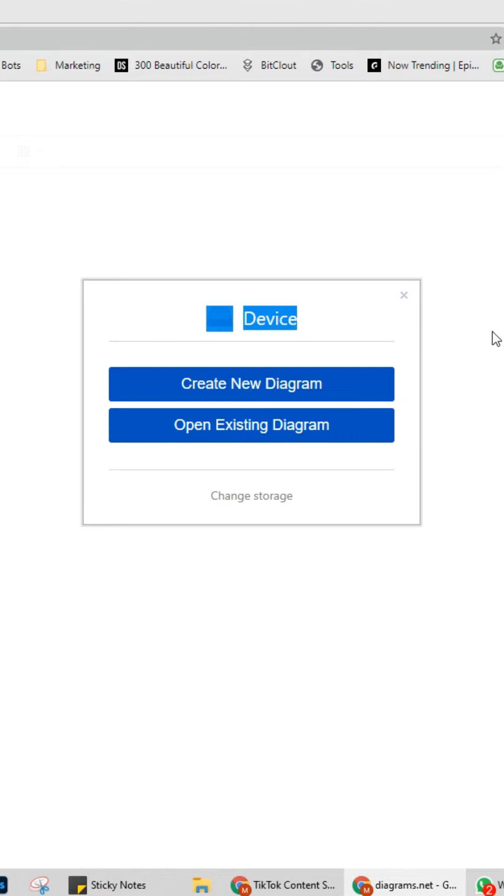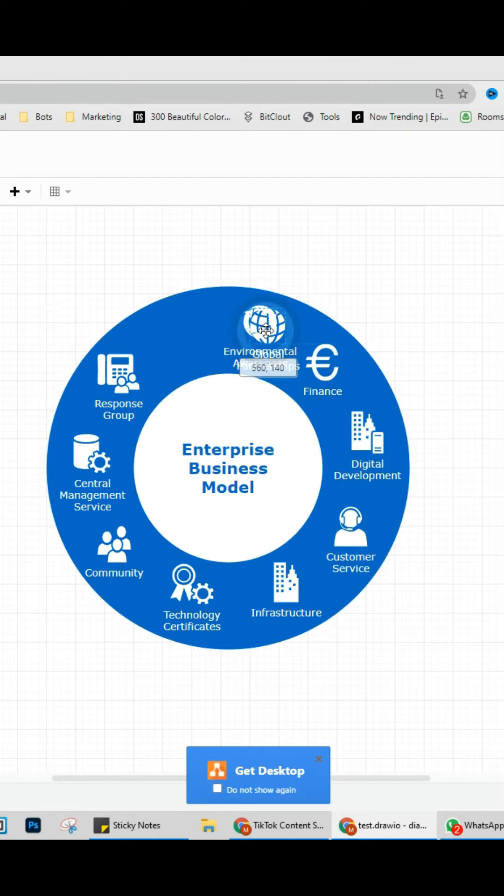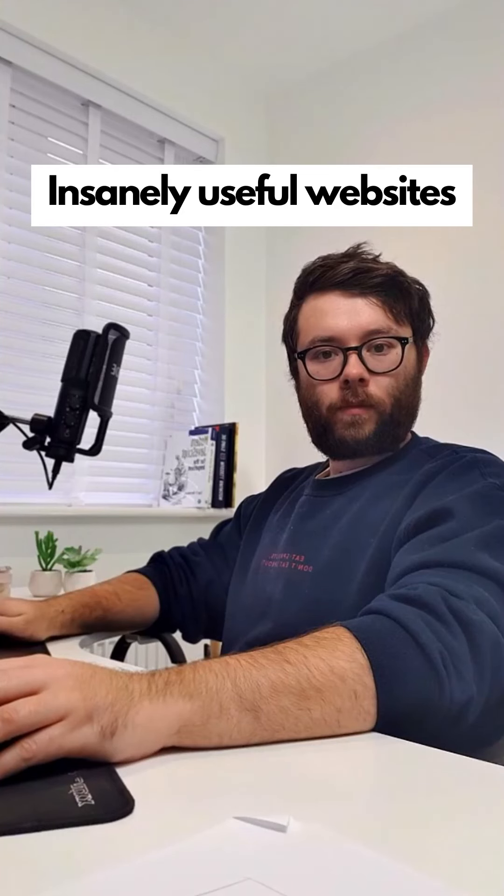Insanely useful websites, Part 41. This website will help you draw diagrams. First choose a template and click create, then use the drag-and-drop editor to customize the template. Go check it out.